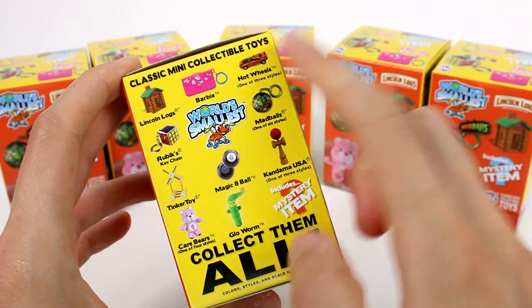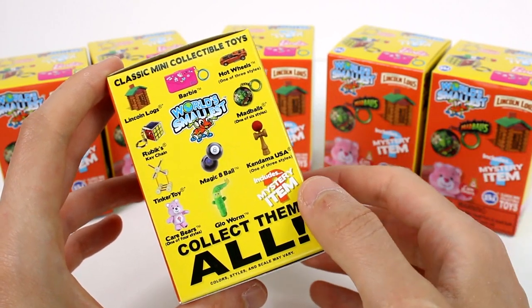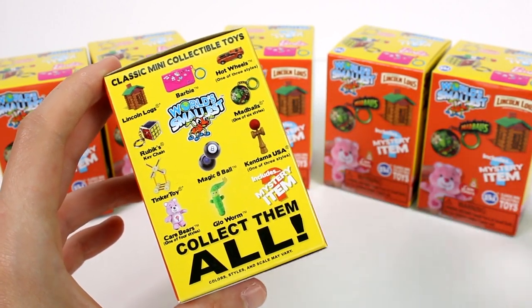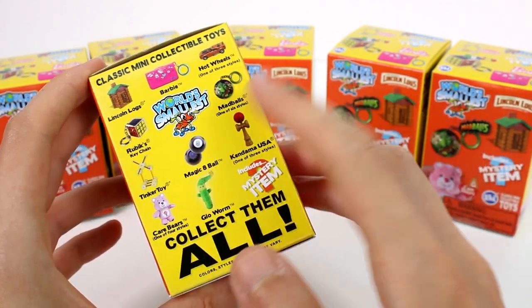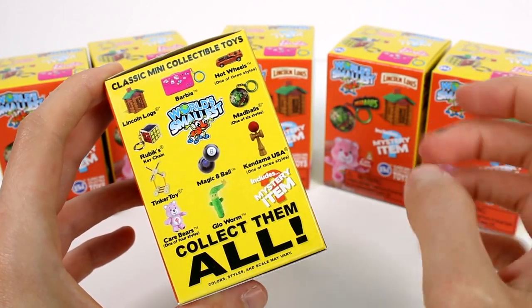We also have the little Barbie thing. There's Hot Wheels, which you've seen Hot Wheels before. Rubik's Keychain — we have seen a Rubik's Cube but not the Rubik's Keychain. Mad Balls, those are new. Tinker Toys, new. Magic 8 Ball, that's kind of a repeat.